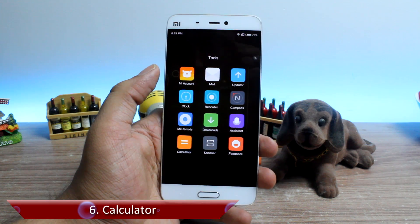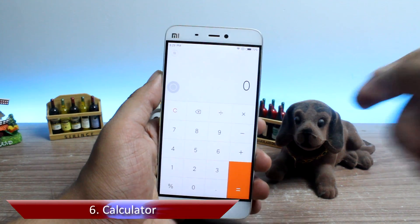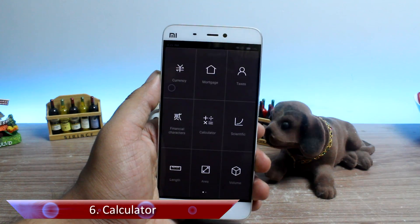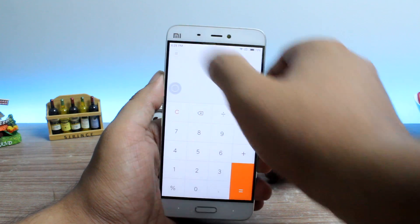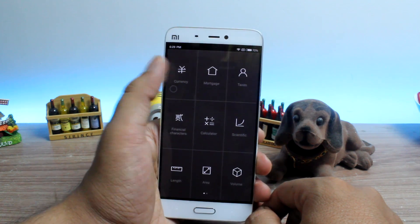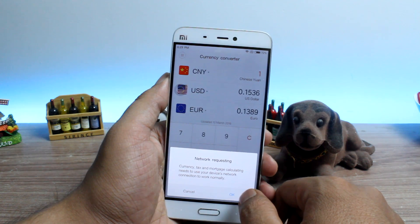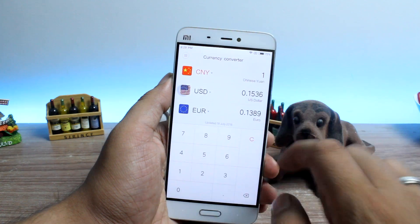The all-new calculator is feature number 6 — or should I say converter, because that's what the feature is all about. In the calculator app, a 3x3 dot menu on the top left-hand side opens up the option to convert different units of currency, area, length, and much more. Currency conversion rates are updated automatically through the internet, taking away the manual work you always had to do.